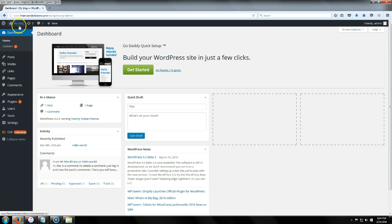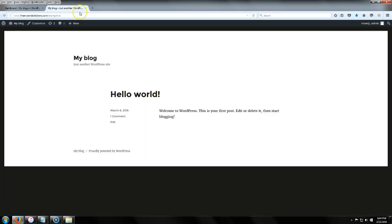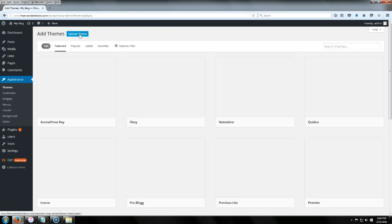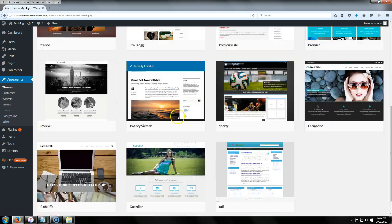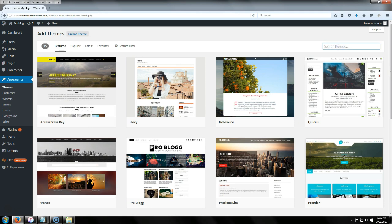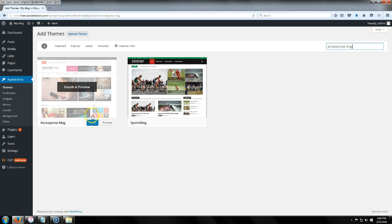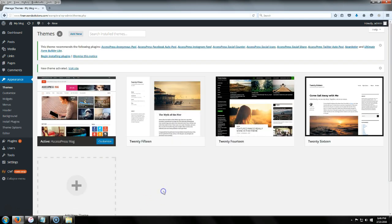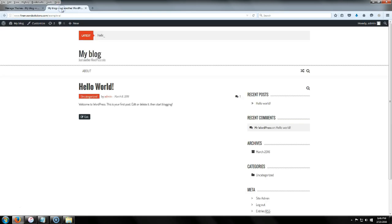We're back — this is the WordPress dashboard. Let's check out what the site looks like right now: pretty bland and boring, but we're going to make it look better. The first thing we're going to do is install a theme. Go to Appearances, click Themes, then Add New. There are a bunch of themes to choose from, but for this example we're going to use the AccessPress Mag theme. Click Install, then Activate.